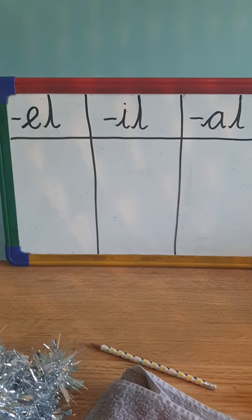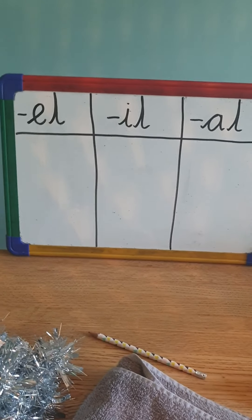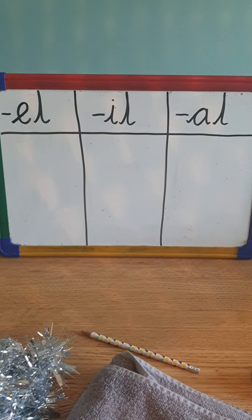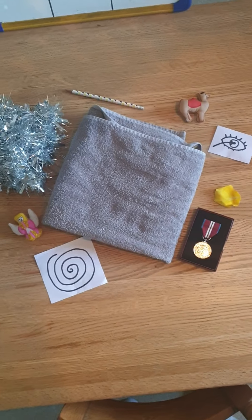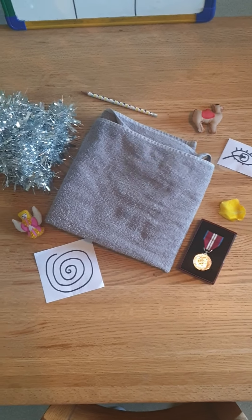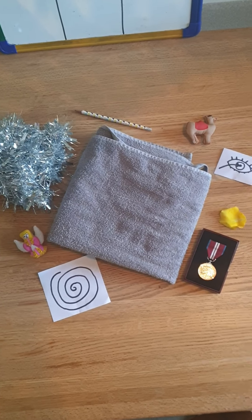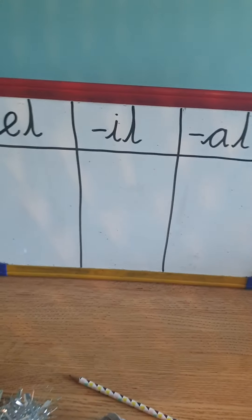Good, so here are three different ways that we can write down that 'al' sound. Three different ways — it's not all of them, but these are the three we're going to learn this week. So our game is going to be our memory game. Have a look carefully where the different objects are because I'm going to take one away. You've got to guess which one I have removed. Are you ready?